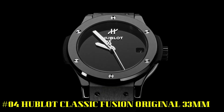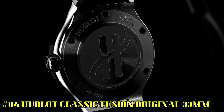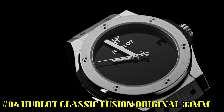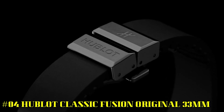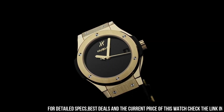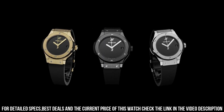Number 4. Hublot Classic Fusion Original, 33mm. Reference 581-CX-1270-RX-MDM. Case size, 33mm. Case, satin finished and polished black ceramic. Bezel, satin finished and polished black ceramic with 6H-shaped titanium screws.